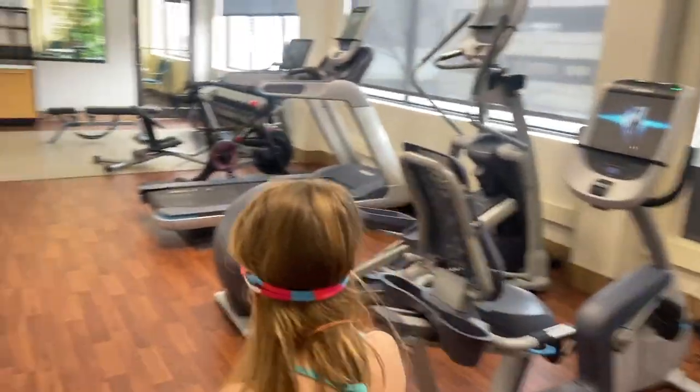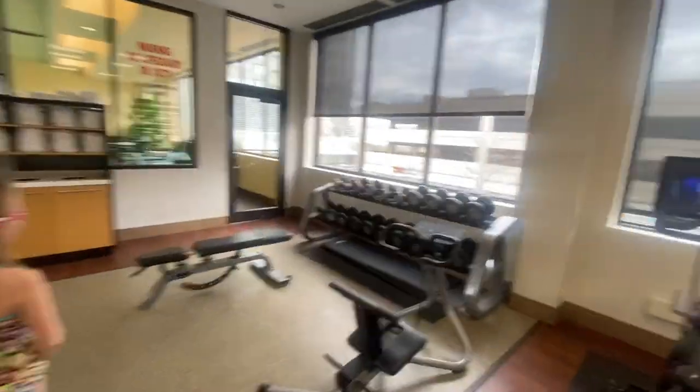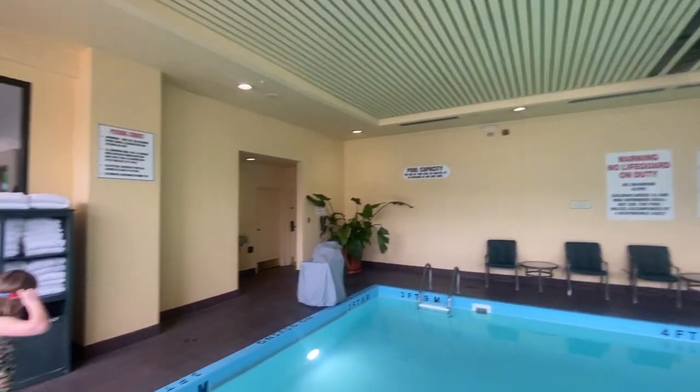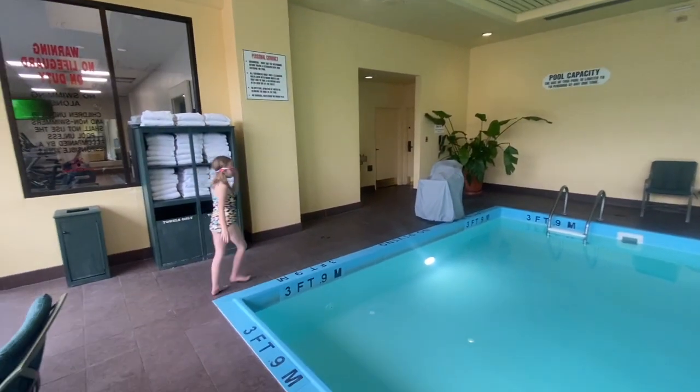There we go — we could do some exercising too. Apparently they have Pelotons in all of the Hiltons now. This is definitely where the most age is shown. This hotel was built in the 80s, so it is an older hotel — this is where it doesn't look as new. But the rest of it has been pretty nice, and even here you have skylights.